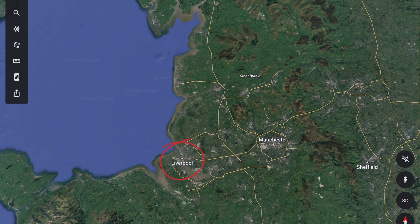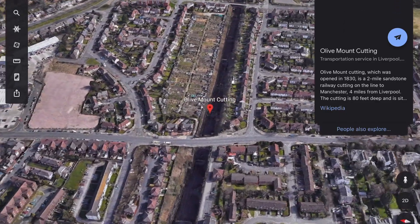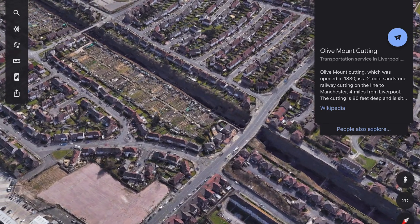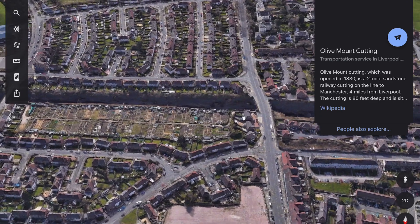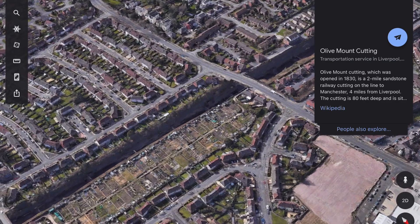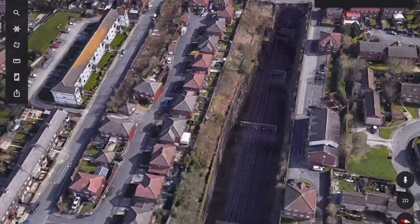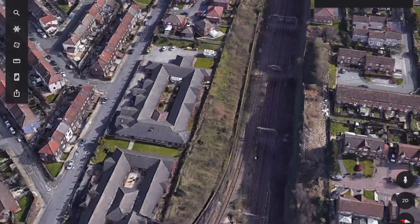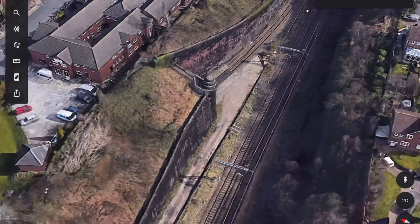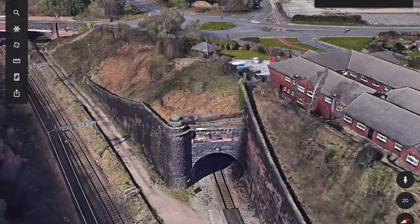Here we can see Liverpool and Manchester. We're going to be looking more towards the Liverpool end of the line now, to a place called Olive Mount. I used to ride this train pretty much every weekend as a kid — St. Helens is pretty close to Liverpool. And every time we'd go through Olive Mount cutting, I'd always think about how dark it got. It's only now that I've started researching these topics that I realise how crazy and seemingly impossible this task was, given how little technology we supposedly had in the 1820s.